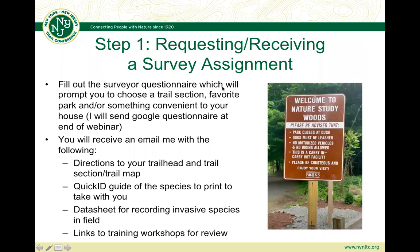Step one is requesting and receiving a survey assignment, which essentially involves filling out a survey questionnaire. It's going to prompt you to choose a trail section, favorite park — basically something convenient, something you want to explore. Many of you who are returning surveyors have already received this questionnaire. For those of you who are newer surveyors, you're going to receive a Google form tonight at the end of this webinar to look at what trail section or park you want to explore this year.